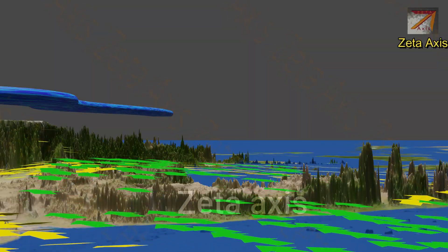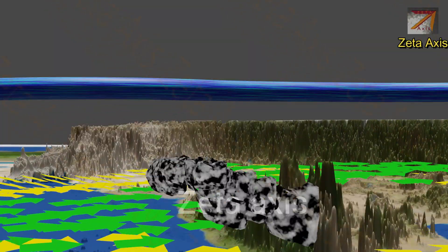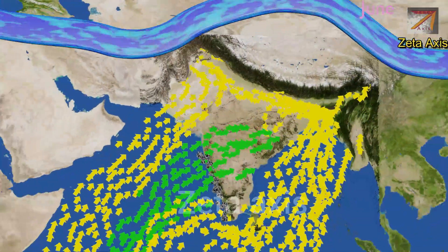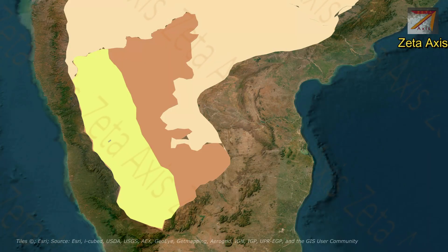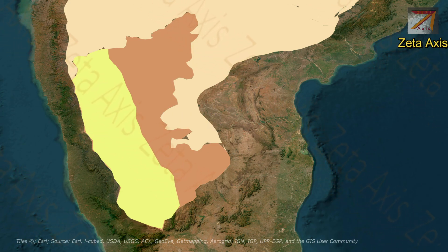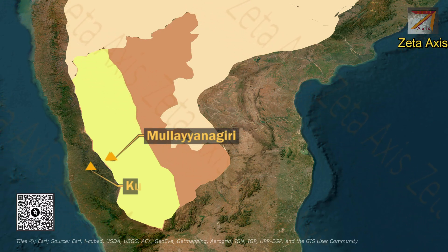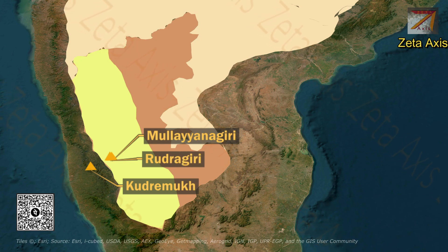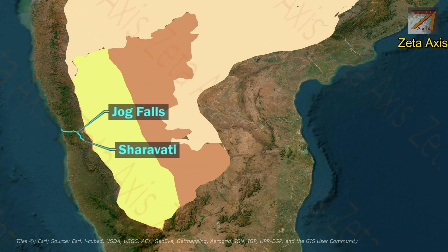The Malnad region experiences very heavy annual rainfall and it rains for almost throughout the year. The hills here are covered with evergreen forests. Shimoga is known as the gateway to the highlands of Karnataka. Mullayanagiri is the highest peak in Karnataka; other important peaks are Kudremukh and Rudragiri. Jog Falls on the Sharavati river are also located in the Karnataka Plateau.